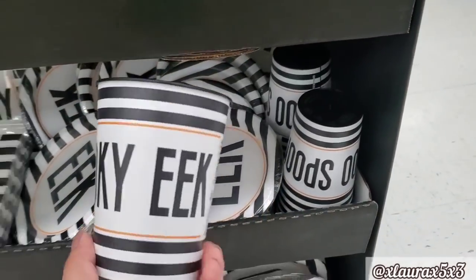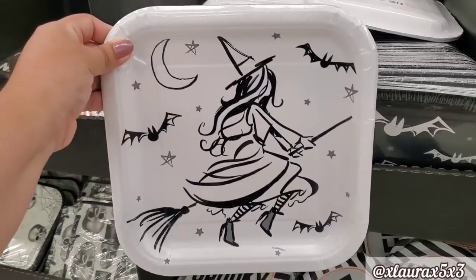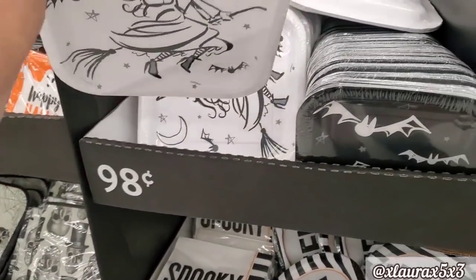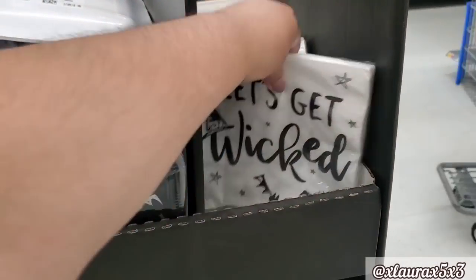They do have these cups that say spooky. I thought this witch was pretty — kind of looks like a drawing. Let's get wicked.